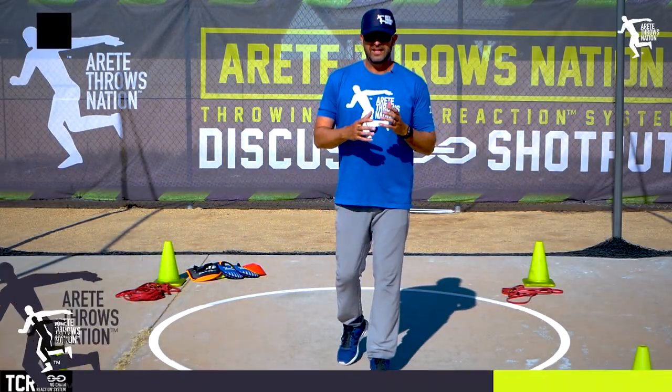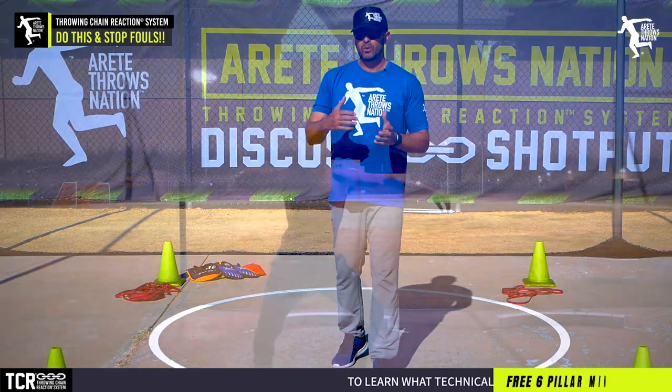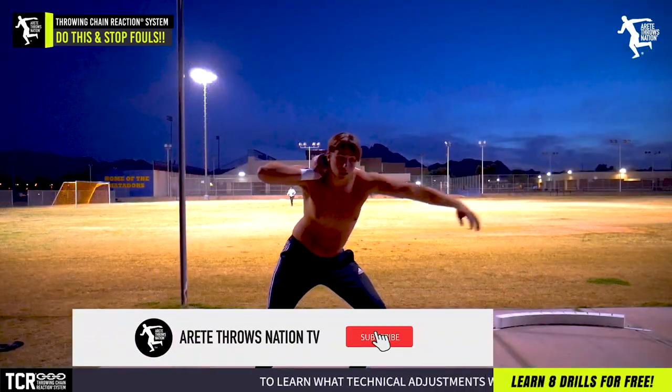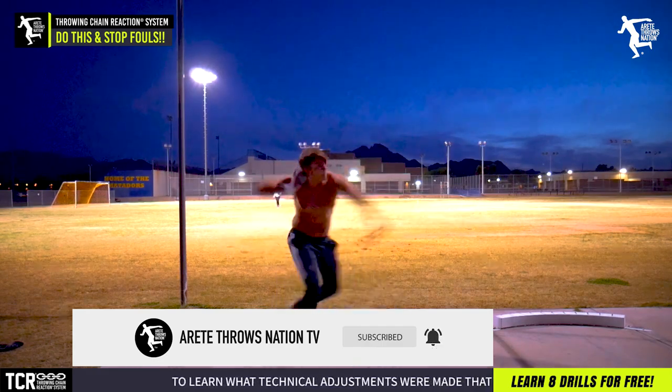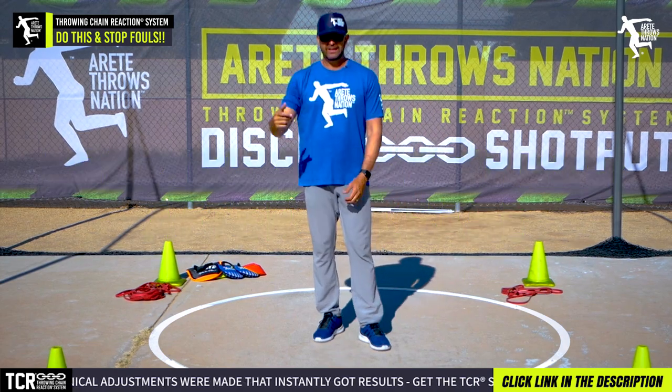Hey everybody, it's Eric Johnson from Air Today Throws Nation. In today's video, what we're going to talk about is a simple thing that a lot of throwers — whether they're young or older, more advanced throwers — get in the habit of, and that is looking at the throw at the point of or after release.